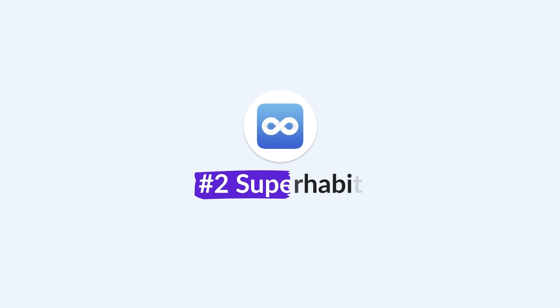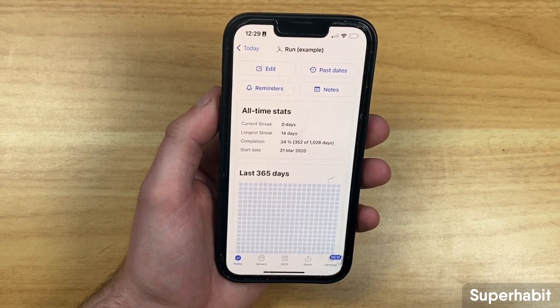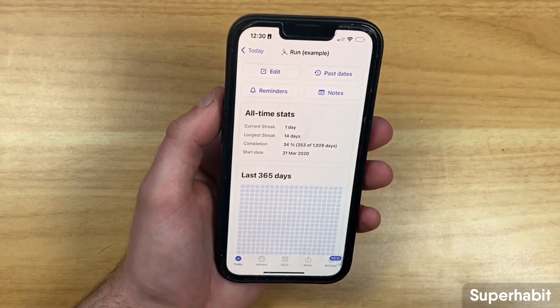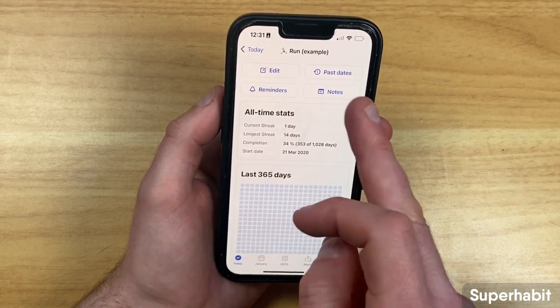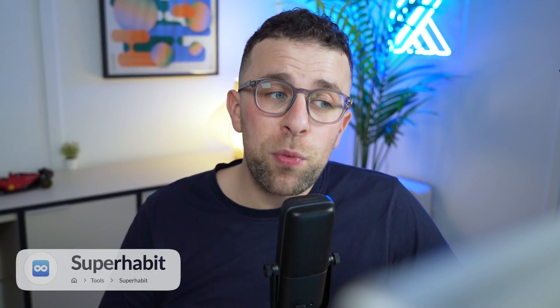Number two is Super Habits. This one is limited to iOS, but what I like about it is the visual nature of how they do the tracking. You can start tallying habits, see your streaks, and get a nice chart showing what days you did them and what days you didn't — which means you want to fill in as many as you can. This is similar to how developers visualize code commits across a year, and it'll be super popular for anyone who likes to visually see their progress.